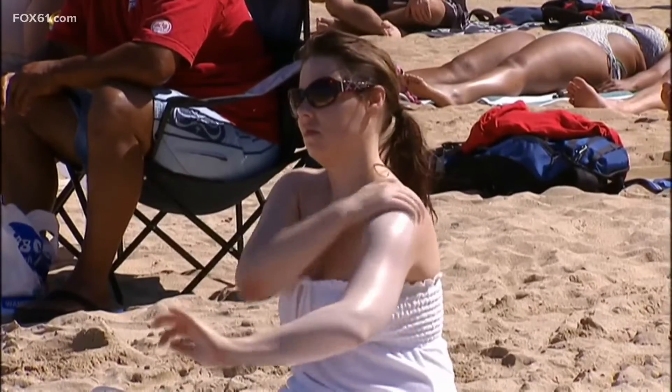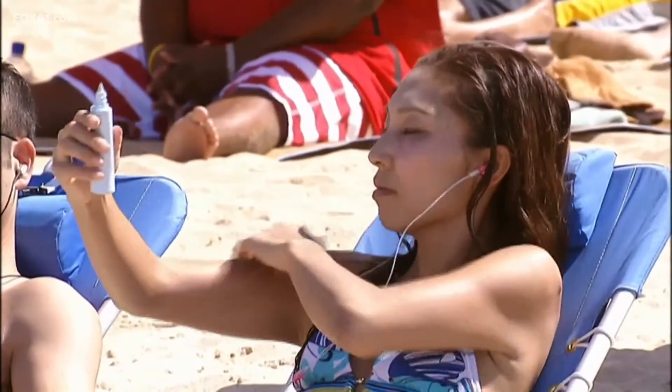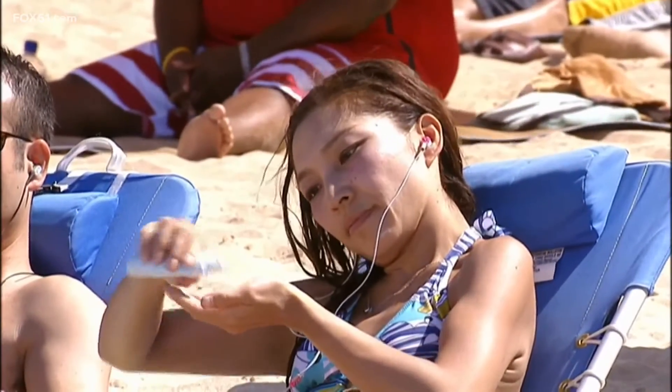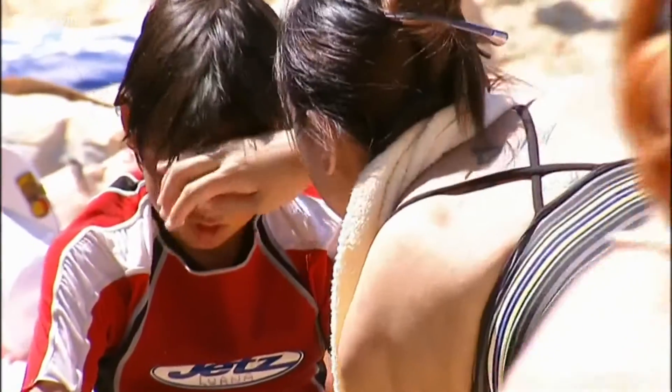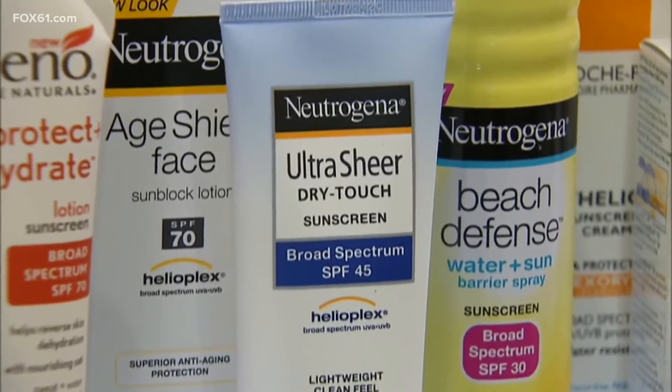There have also been questions about how accurate both the SPF numbers and water resistance ratings are. The truth is that yes, there can be some positive or negative range. As a whole, the industry is working to be better at having the number on the bottle — like the SPF or the water resistance — be accurate. The FDA has cracked down a bit on making sure labels have rigorous testing behind them, so I think we're in a better place than we ever have been where the value of what you see in the store is pretty accurate.